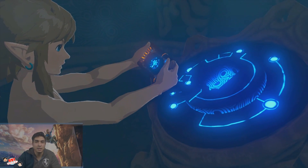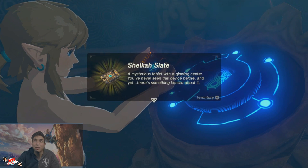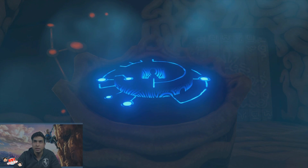You see, it's like a tablet — a Sheikah Slate, a mystery. 'A tablet with a glowing center. You've never seen this device before and yet there's something familiar about it.' Yeah, the eye looks familiar from the Zelda games.